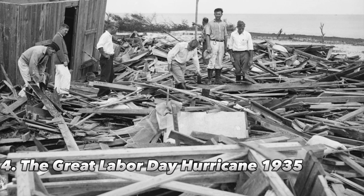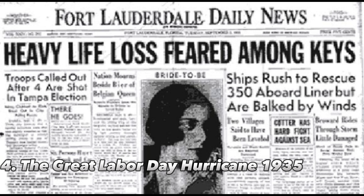Number 4: The Great Labor Day Hurricane, 1935. On Labor Day 1935, a hurricane with winds up to 185 mph and devastating storm surges hit the Florida Keys. More than 400 people died as a result of the Category 5 storm's strong winds and high tides. Veterans of World War I who were working on a project to connect the keys to the railway were among those killed. The cost of damages was estimated to be over $6 million.